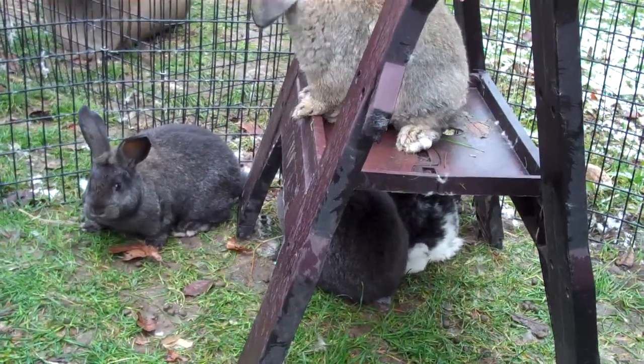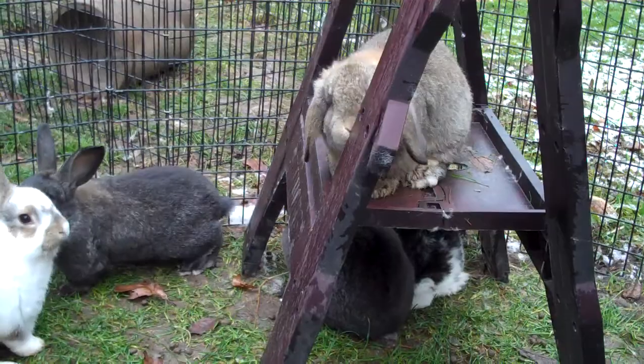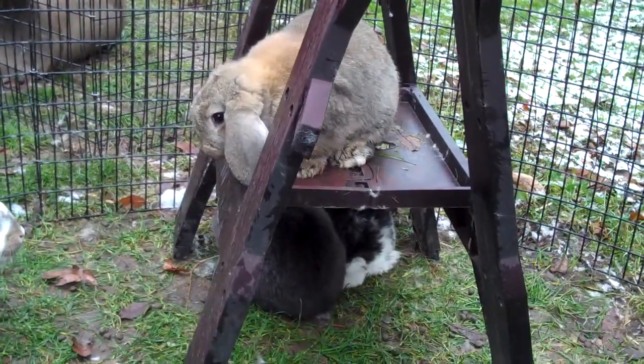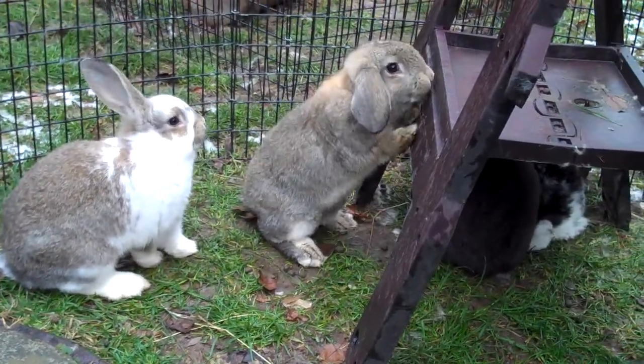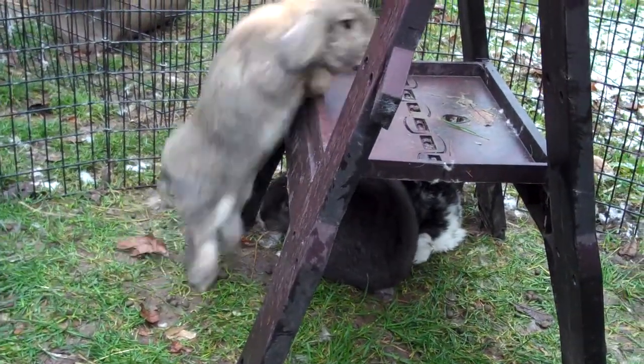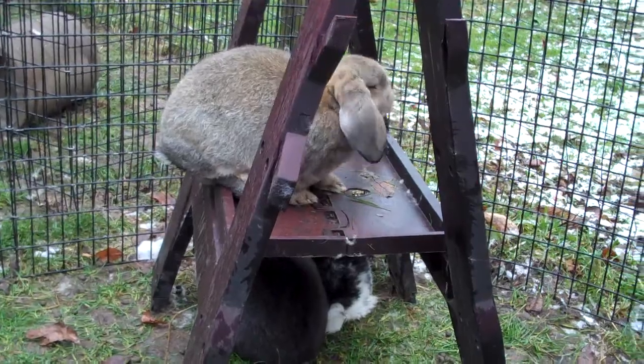Five of them are available for new homes. We try to get them outside every day so they can play in the exercise pens or out in the dog pen. They love that.